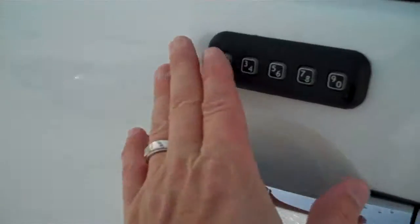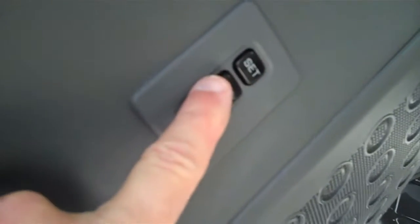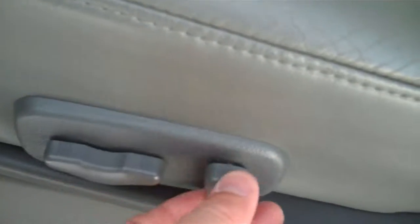Let's go in the front. Keyless entry on the outside here. Electric locks and windows. This is for your memory seats — leather seats, electric seats that go every way. Now there are so many features here it's almost hard to find them all. You really need to see this thing in person to see everything that it's got, but I'll try to hit all the high points.